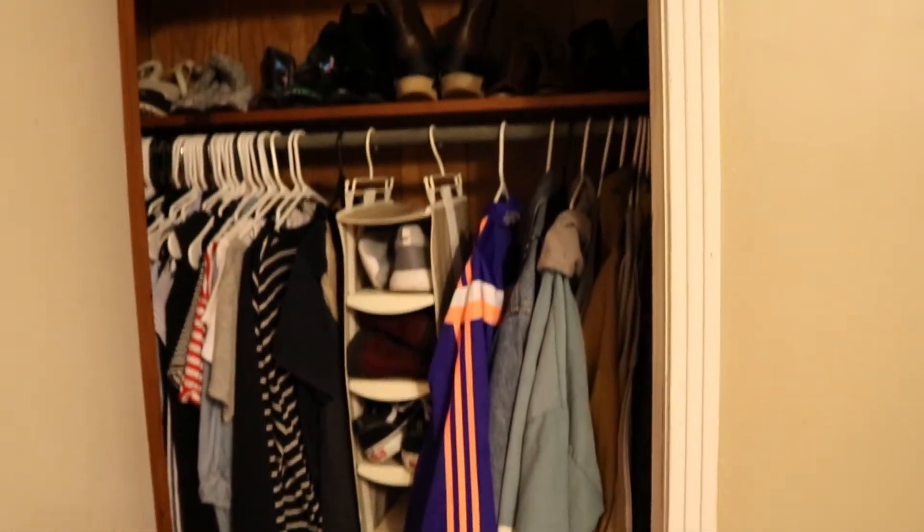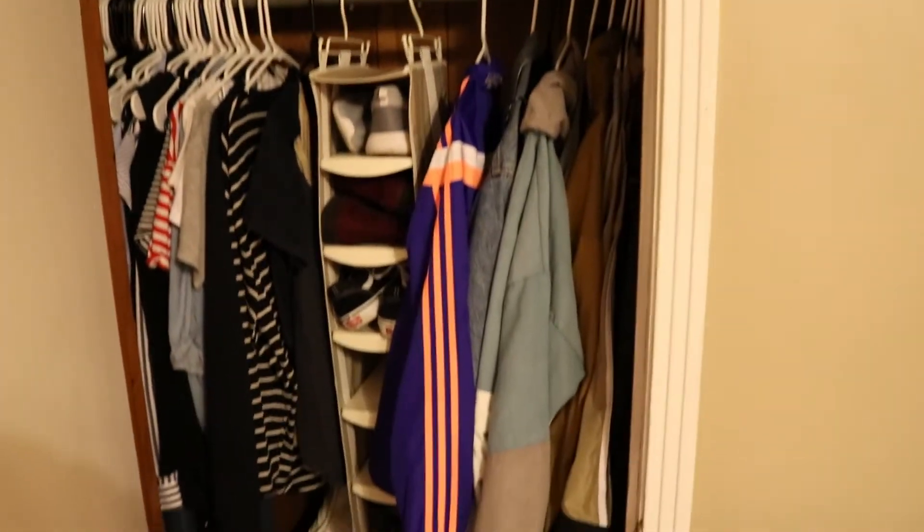Next is one of my closets. I'm not going to show you a whole lot of this, but here is a glimpse. I keep my shirts on the left, my shoes in the middle, and then my jackets on the right.